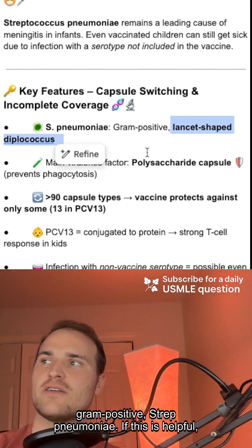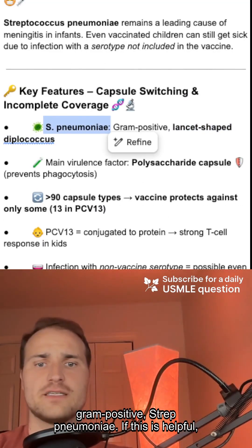So there you go — it's that lancet-shaped diplococcus, gram-positive Strep pneumoniae. If this is helpful, like and subscribe for more.